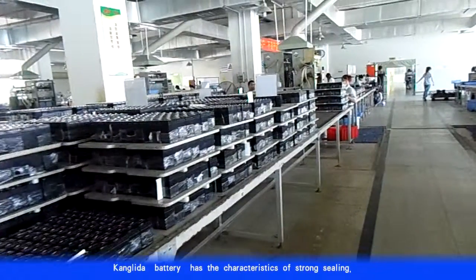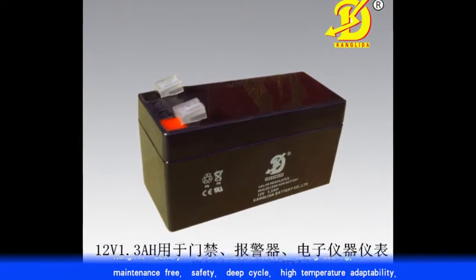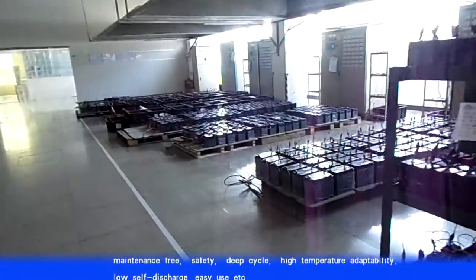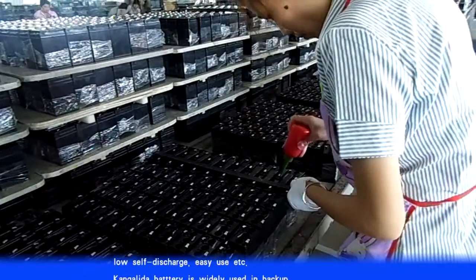Kong Lida battery has the characteristics of strong sealing, maintenance free, safety, deep cycle, high temperature adaptability, low self-discharge, and easy use.